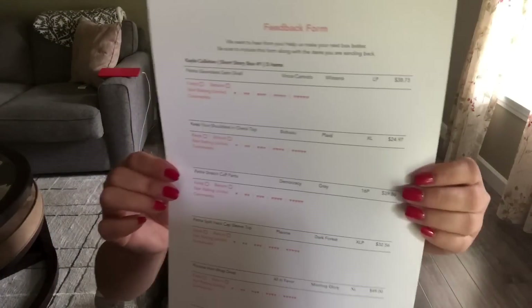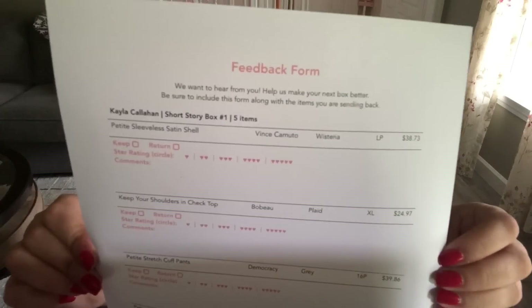The next thing I see is the feedback form. It looks like you rate everything, make comments, and it has the prices too. You do it for each item and include that in your return box. And here's the mailer — you just slap this back on the top of the box and mail the whole box back. And here's what the inside of the box looks like — really pretty, lovingly curated by Short Story.